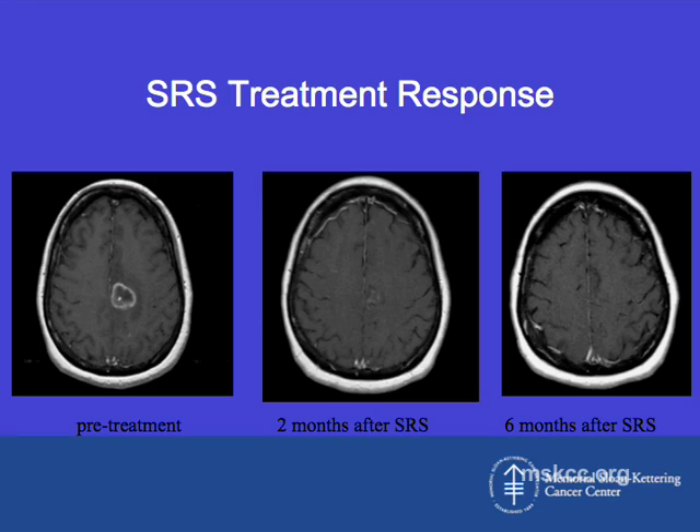Dr. Gutten already showed an example of this, but just to reiterate: patients typically have a really wonderful response to this treatment. Just prior to treatment, you can see the tumor in bright white. Approximately two months after stereotactic radiosurgery the tumor has contracted quite significantly, and six months after stereotactic radiosurgery there is essentially a complete response.